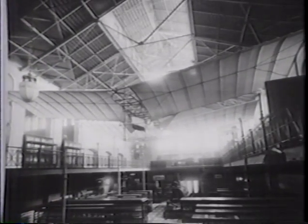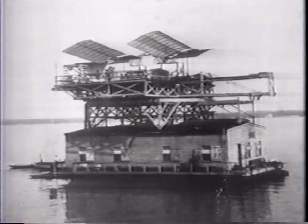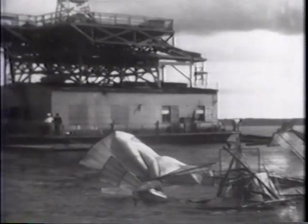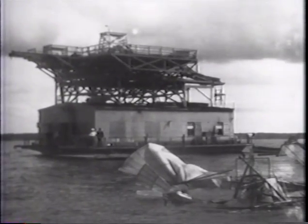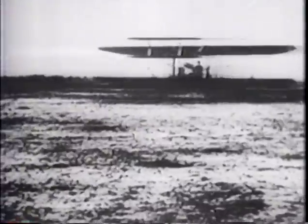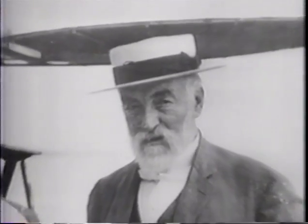A small model was a success, and Langley was certain a full-scale version that could carry a person would work just as well — for the first time, man would fly. Mounted on a houseboat in the middle of the Potomac River, a catapult launched the aerodrome. It plopped into the water like a handful of mortar, the Washington Post reported. Langley tried again two months later; the pilot barely escaped drowning. Just nine days later, Wilbur and Orville Wright succeeded where Langley had failed. Man could fly. Langley, scorned by the public and ridiculed by the press, died two years later, his spirit broken.